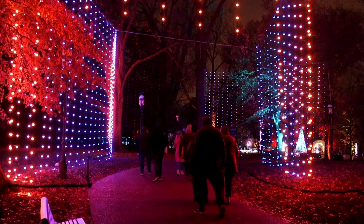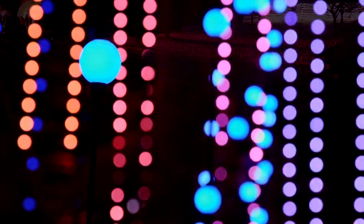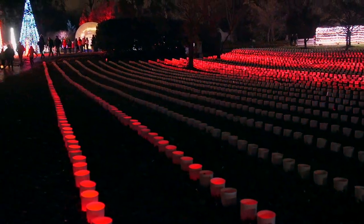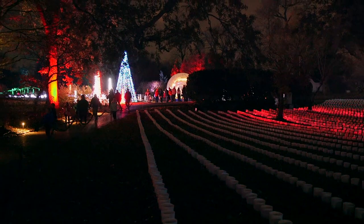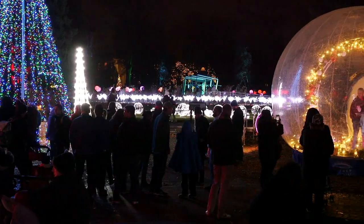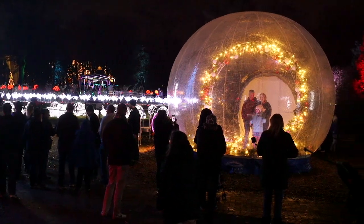A lot of work goes into setting up Garden Glow every year. There are over 2 million lights here, and it's actually a very small team that puts it up. It's mainly our events team and a handful of volunteers, which is about 6 people. It does seem like it goes up very quickly, but in reality they start in August.